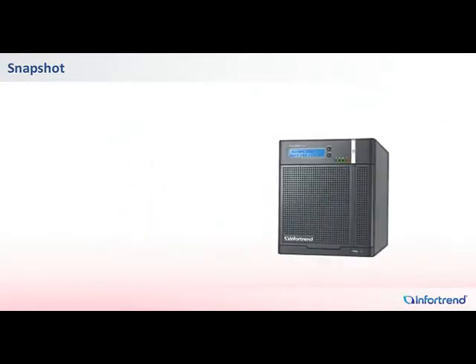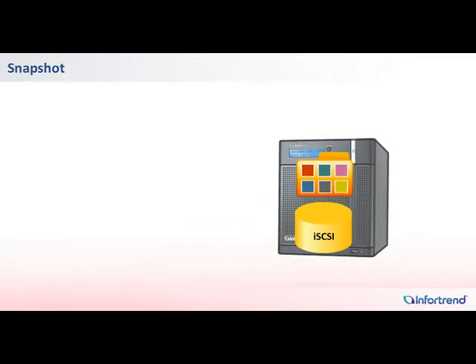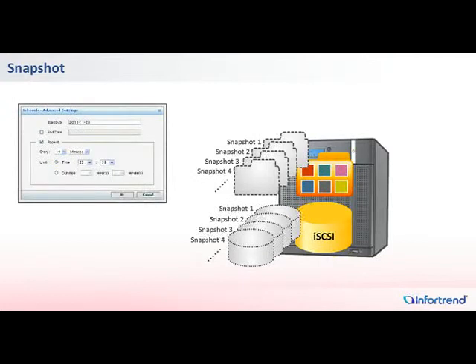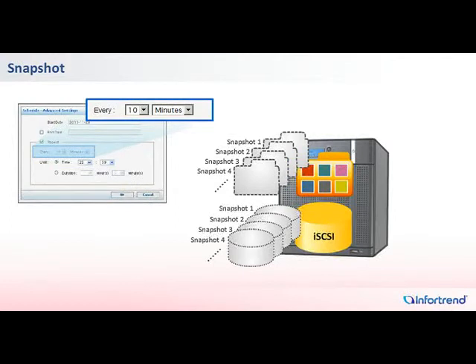With no limitations on the number of snapshots, you can frequently deploy these backups for critical data in either shared folders or iSCSI volumes. Scheduling functions can be used to automate snapshot operations at intervals as short as 10 minutes.